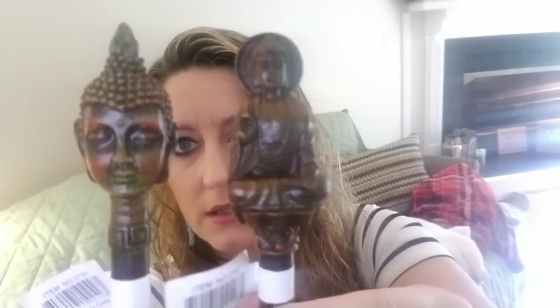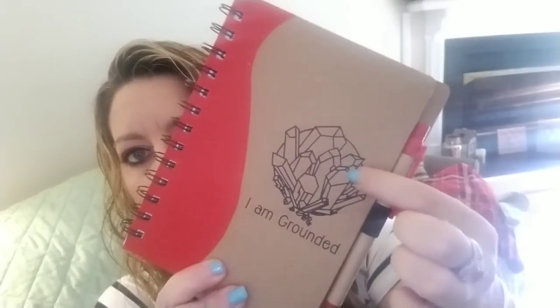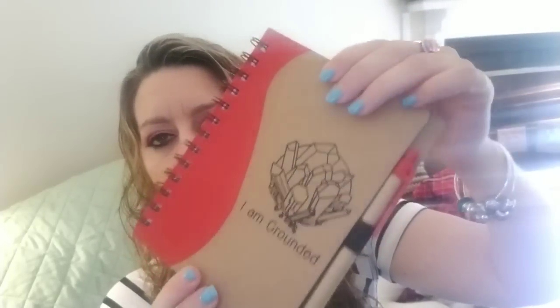There are also two Buddha pens — one from the smaller box and one from the larger box — and they are actually different from each other. Then I got a journal that says 'I am grounded' with their symbol stamped on it. It comes with a little matching pen so you can write your thoughts in the journal. It's made from recycled paper.